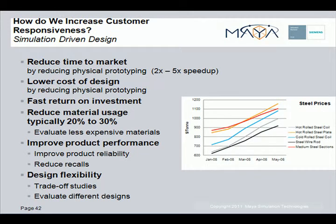So how do we increase customer responsiveness? Through the use of simulation we can reduce physical prototyping and hence time to market, lower the cost of design and get a faster return on investment. We can significantly reduce material usage and hence cost.